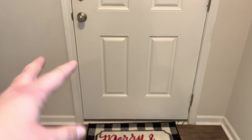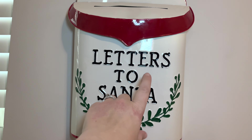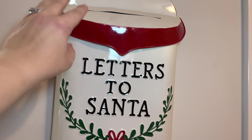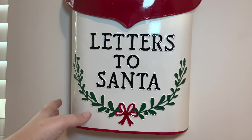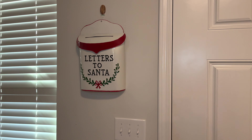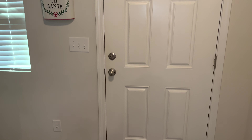I think I showed you guys this last year. I bought this from Hobby Lobby a few years ago — it's this really cute metal letters to Santa box. Both older kids that can write have already put letters to Santa in there and Santa has come in the middle of the night and taken them.